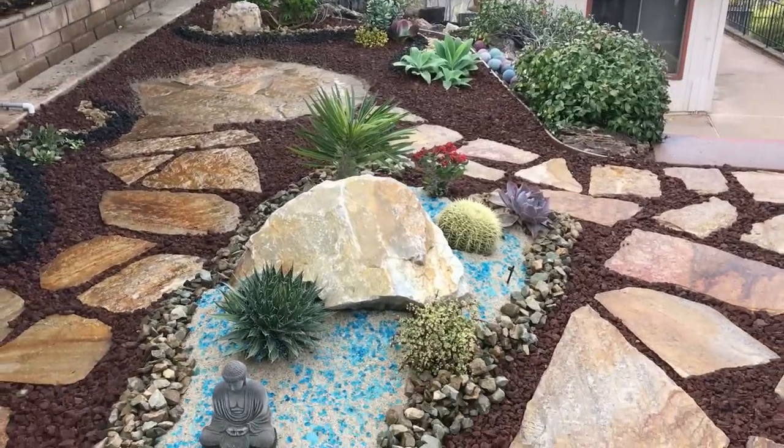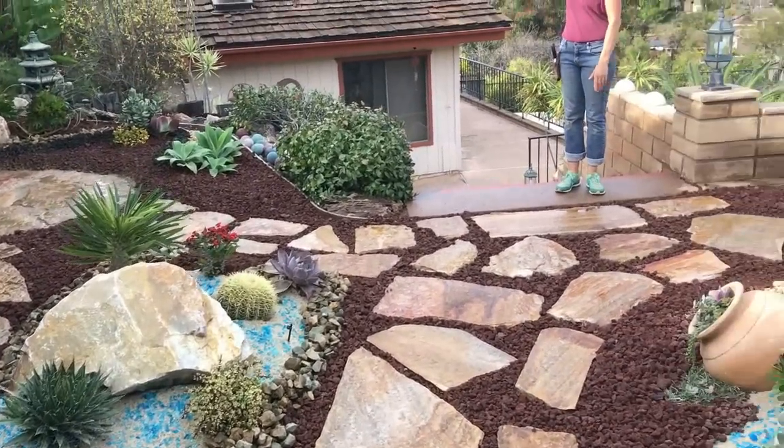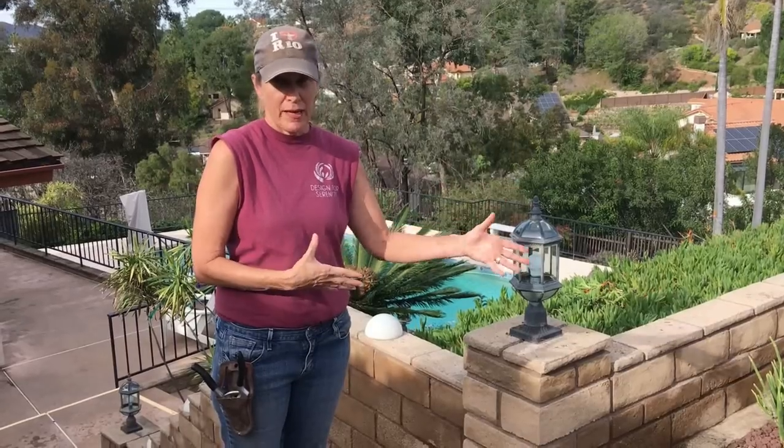The clients spend a lot of time out in the studio and they are up and down these stairs constantly all day every day. So when we were bringing in soil and working on the mounding and figuring out where our pathways were going to go, we were also spying on our clients watching them walk back and forth to get a sense of how they did it, so that we could mirror the flagstone path to accommodate their natural flow of traffic.